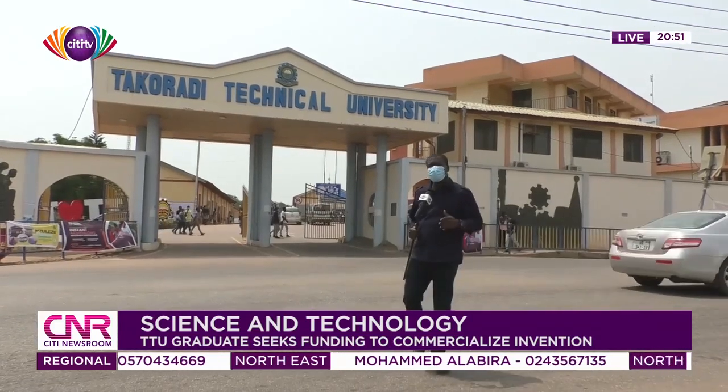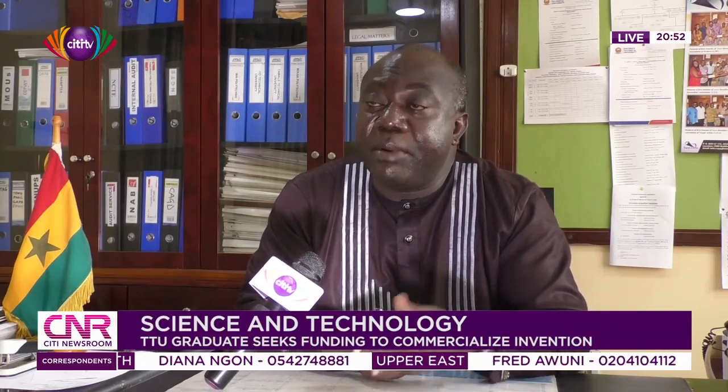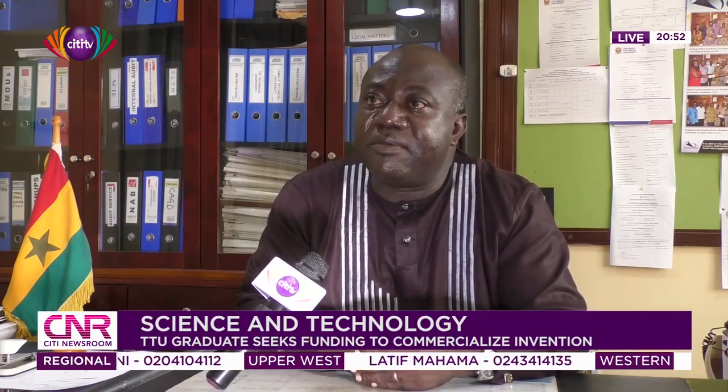But what is the problem? The mandate of the Technical University is to provide opportunities for skill development, applied research, and the publication of research findings. Currently, we ask students to do real projects so that we can address the needs of society.